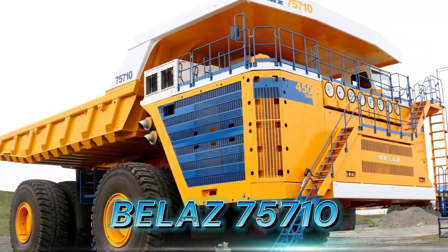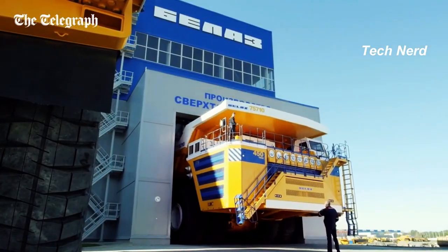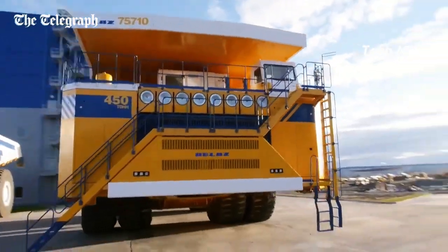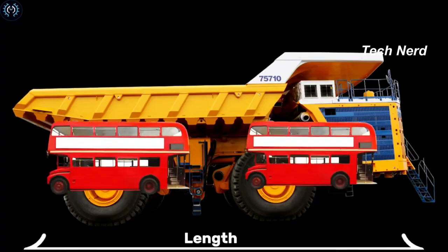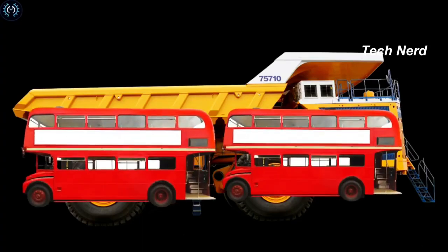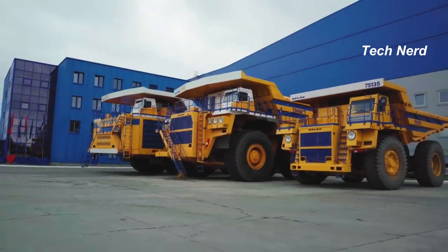Belaz 75710. The Belaz 75710 is a 496-ton capacity monster, estimated to be as long as two double-decker buses parked end-to-end and heavier than a fully loaded Airbus A380 passenger plane.